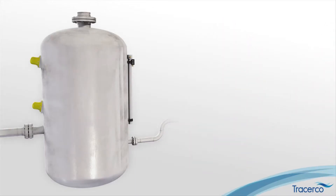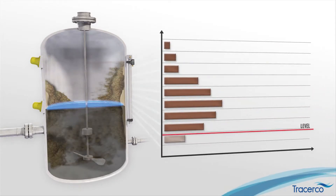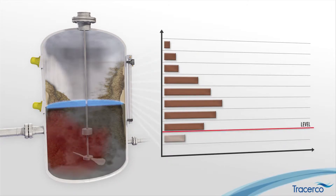The most important one is that it isn't fooled by solid buildup. When it sees solid buildup, it recognizes that. It allows the operator to measure the solid buildup, but never loses sight of the bulk liquid level in the vessel.